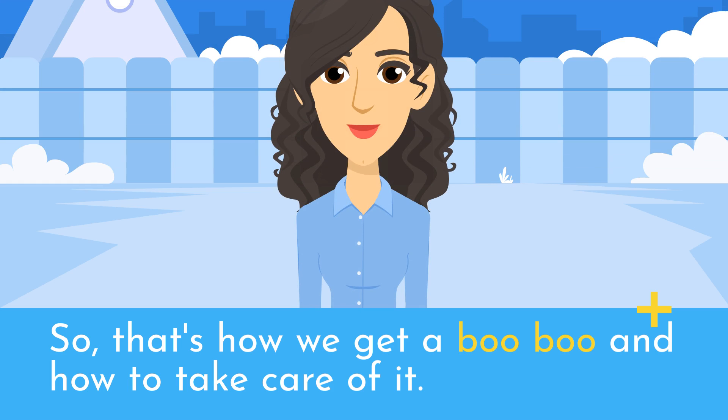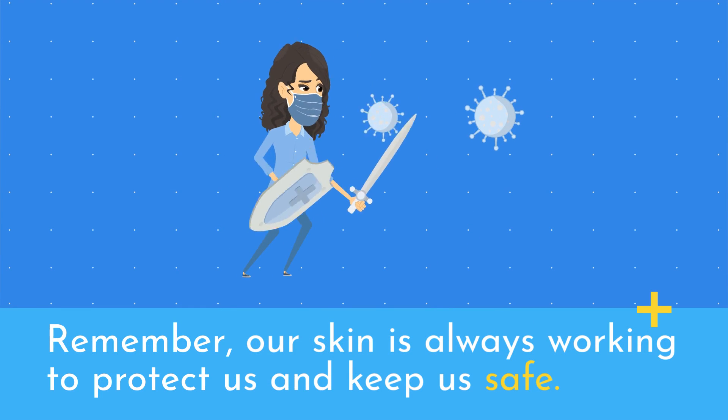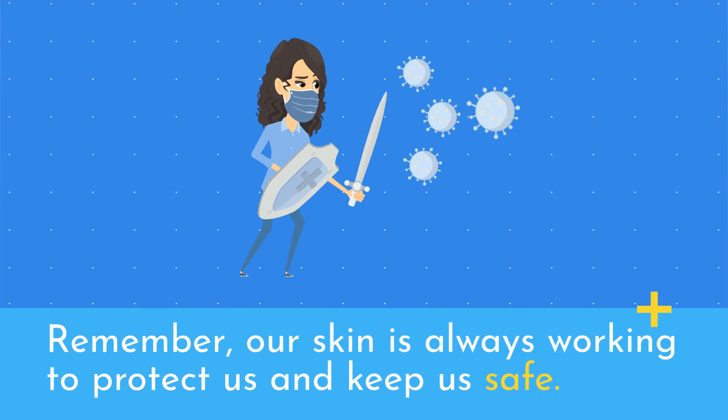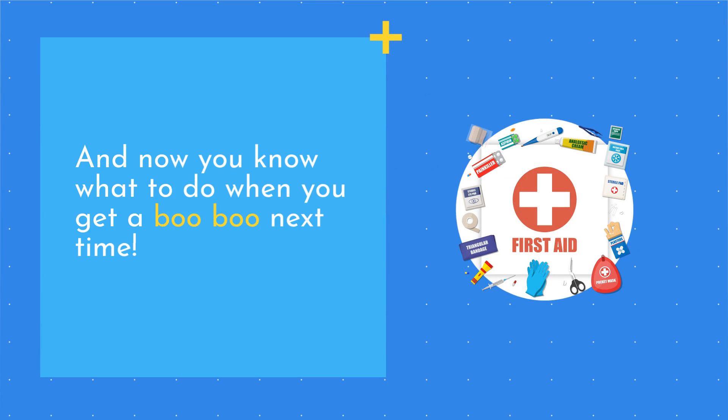So, that's how we get a boo-boo and how to take care of it. Remember, our skin is always working to protect us and keep us safe. And now you know what to do when you get a boo-boo next time.